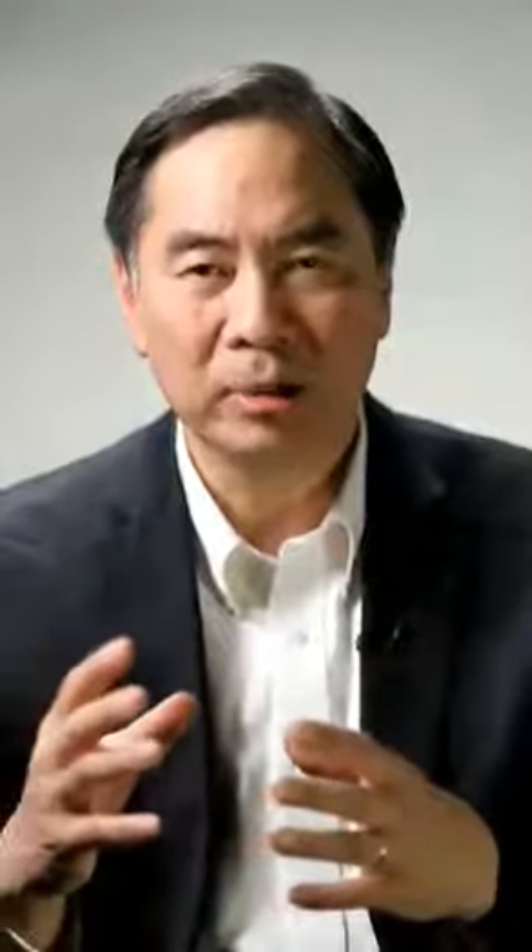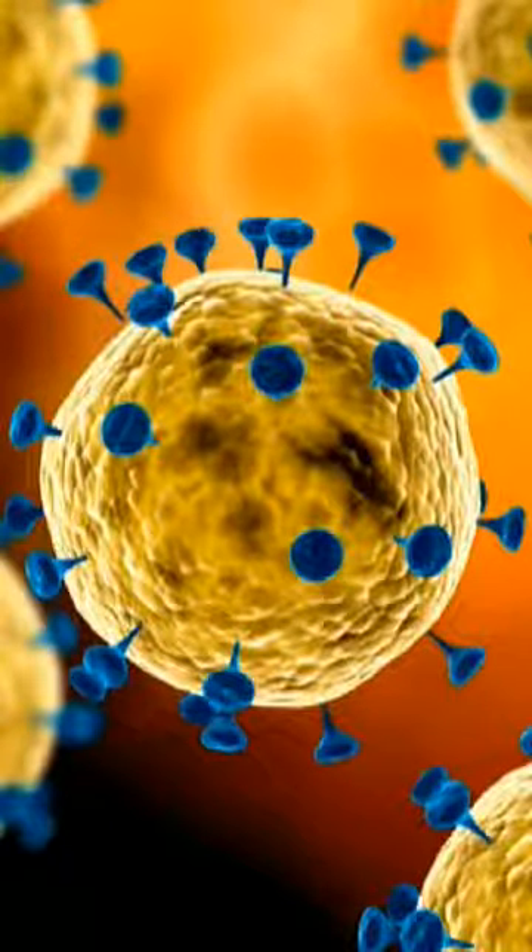Some viruses have the spike that attaches to your nose, so basically you just get a common cold. But the SARS virus and this new virus that we're talking about has the spike that allows it to attach to the cells in your lung. And when it attaches there, it puts in information to make photocopies of itself — so it uses our equipment to make more viruses.